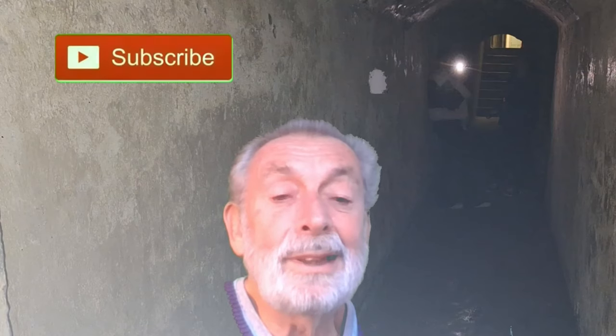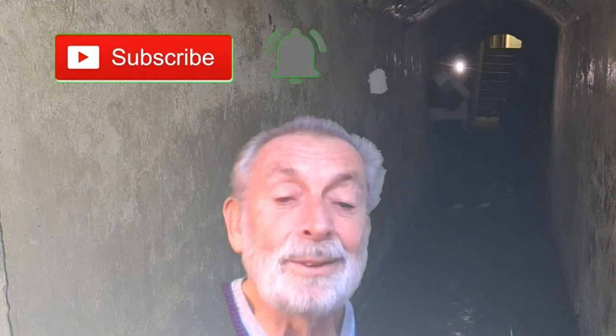If you haven't subscribed already, please do so and click that notify bell. Bye-bye.